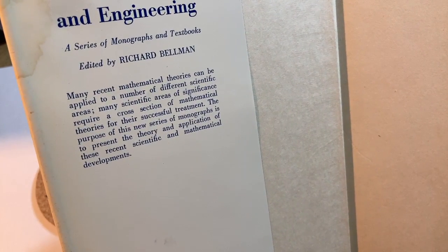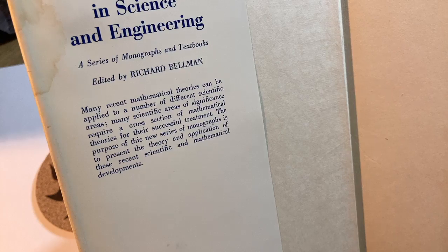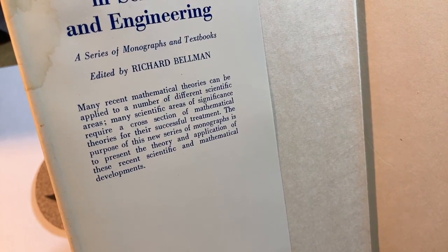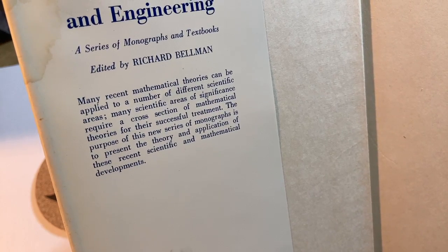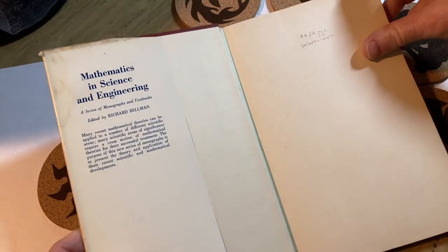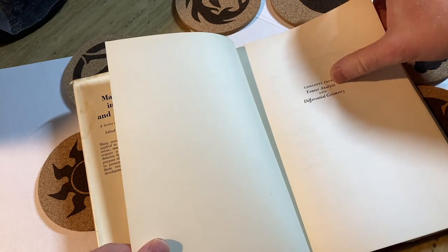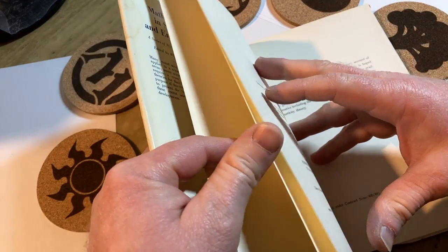Many recent mathematical theories can be applied to a number of different scientific areas. Many scientific areas of significance require a cross-section of mathematical theories for their successful treatment. The purpose of this new series of monographs is to present the theory and application of these recent scientific and mathematical developments. Notice it's 'Concepts from' — these are hand-picked concepts that you need.